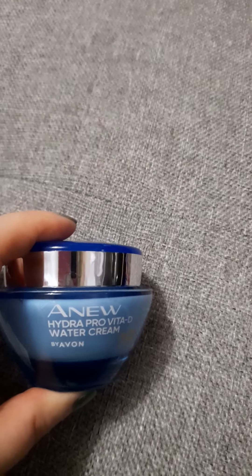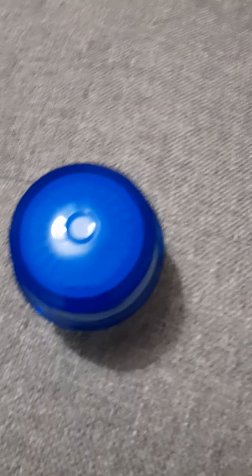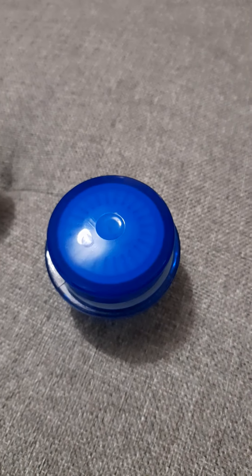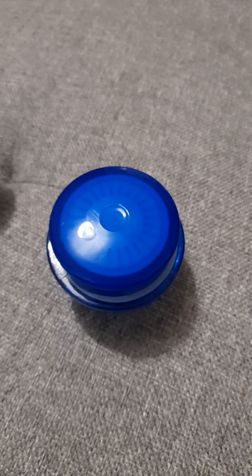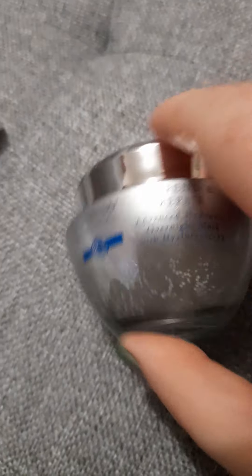If I feel extra dry, day or night, I use the New Hydra Pro Vitamin D Water Cream. In the mornings if I feel like I need a little extra I'll layer it with my day cream, and at night I'll add it alongside my overnight gel. It works wonders.